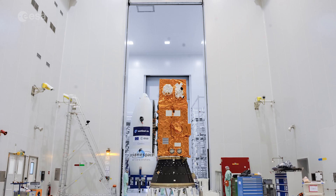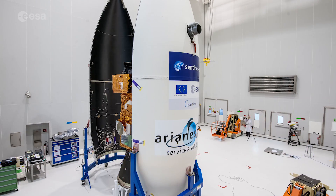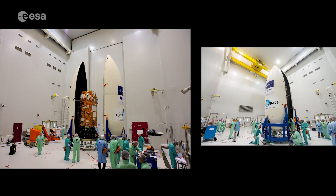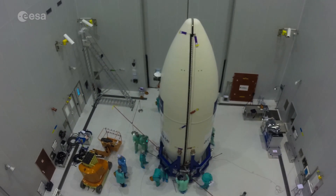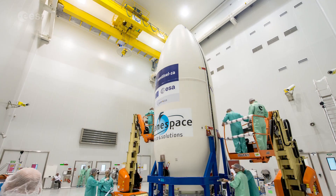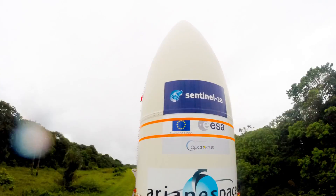The Sentinel-2 mission is the result of close collaboration between ESA, the European Commission, industry, service providers and data users. Designed and built by a consortium of around 60 companies led by Airbus Defence and Space, it is supported by the French space agency CNES to optimize image quality, and by the German Aerospace Center, DLR, to improve data recovery using optical communications.